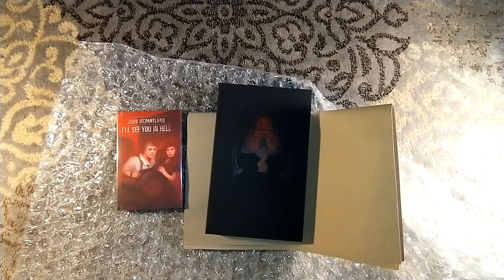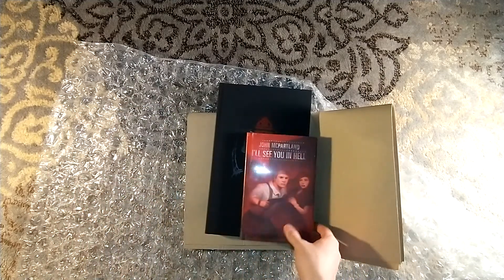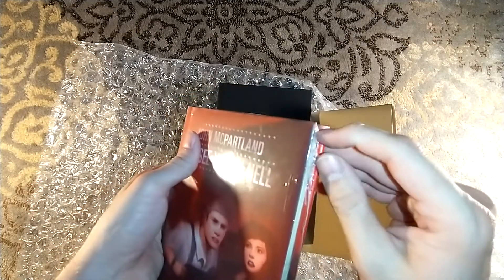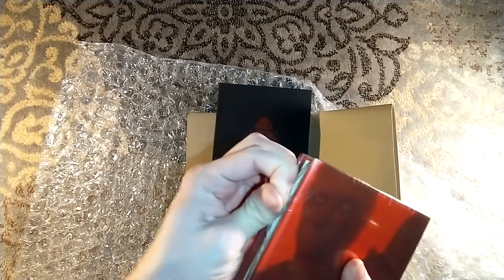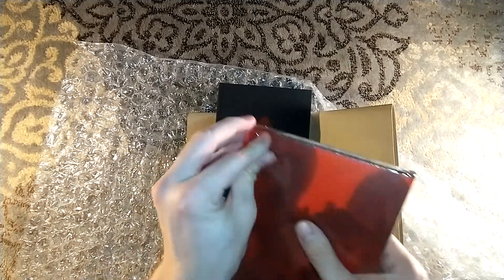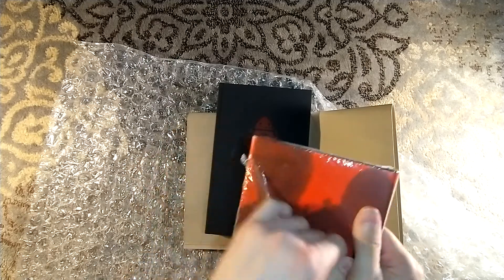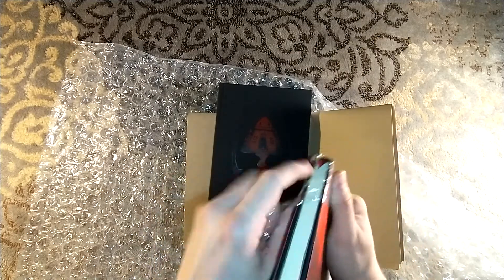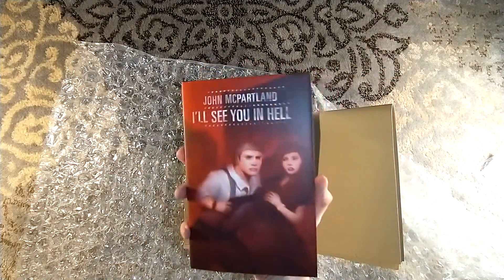We also have John McPartland's I'll See You in Hell — a Return to Crime Stories from Centipede Press. Being a title I'd never heard of — to be brutally honest, I haven't heard of a lot of the crime stories. Like, I had never heard of Cornell Woolrich prior to Centipede Press. I mean, I know of him now. I was kind of a newbie — I didn't even know Jim Thompson. So, Centipede Press, I'll See You in Hell.